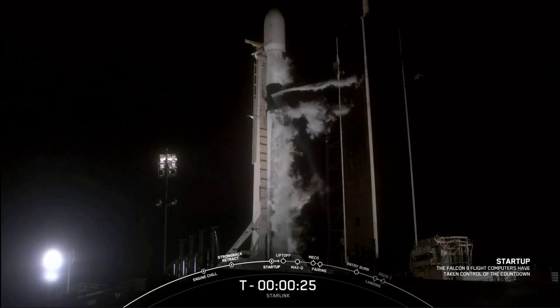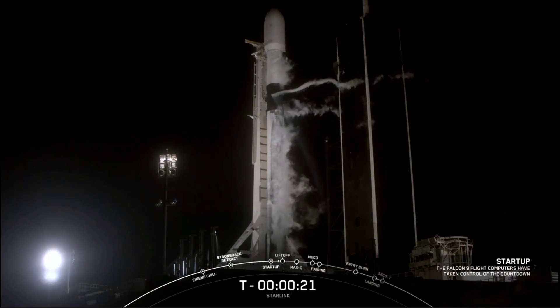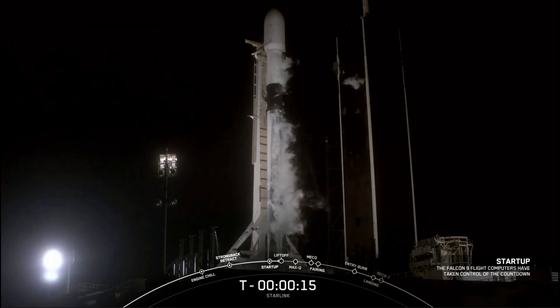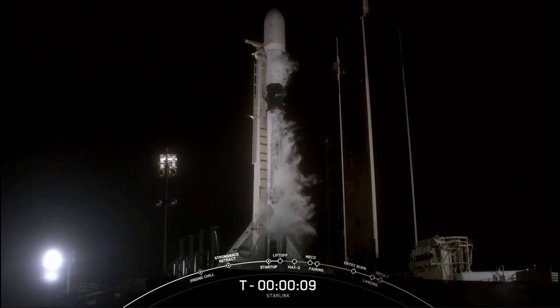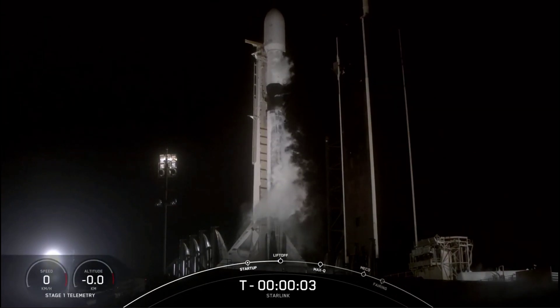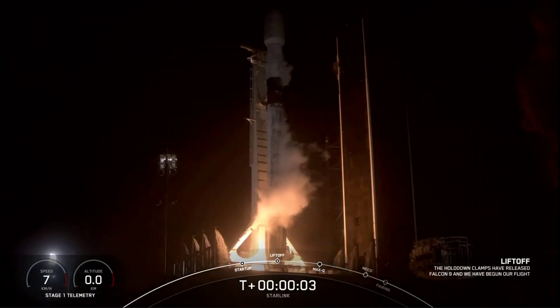Let's listen in to terminal count and watch as Falcon 9 takes our stack of Starlink satellites into orbit. T-minus 15 seconds. Falcon 9 is configured for flight. 10, 9, 8, 7, 6, 5, 4, 3, 2, 1, 0. Ignition. And liftoff.